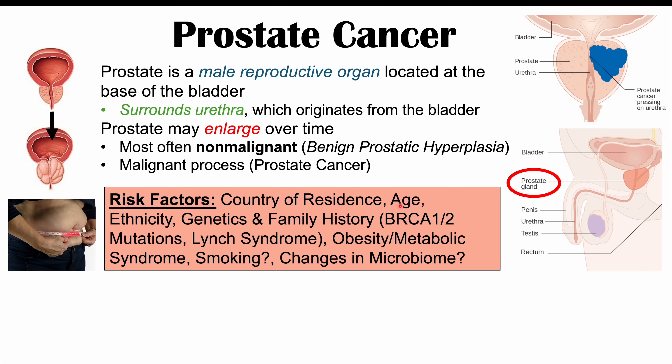Age is also a risk factor — as a patient gets older, their risk of prostate cancer increases. Ethnicity is another risk factor: males of African descent are at the highest risk, followed by males of European descent, with the lowest risk in males of Asian descent. Genetics and family history also play a role, including BRCA1 or BRCA2 mutations or Lynch syndrome. Obesity and metabolic syndrome are additional risk factors, as is possibly tobacco smoking, and new research suggests changes in the gut microbiome may also increase risk.